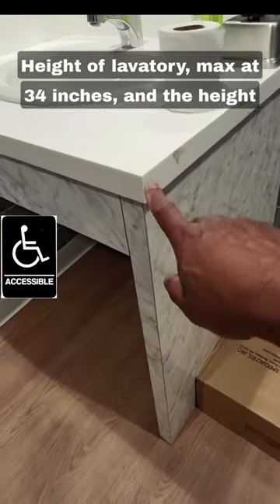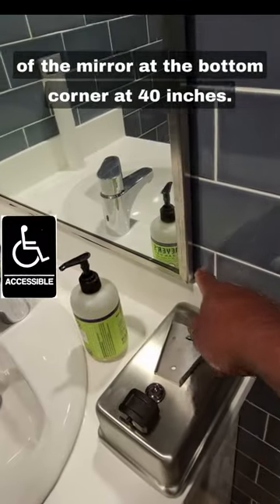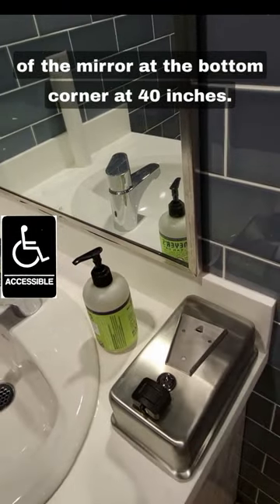Height of the lavatory is max at 34 inches. And the height of the mirror at the bottom corner is at 40 inches.